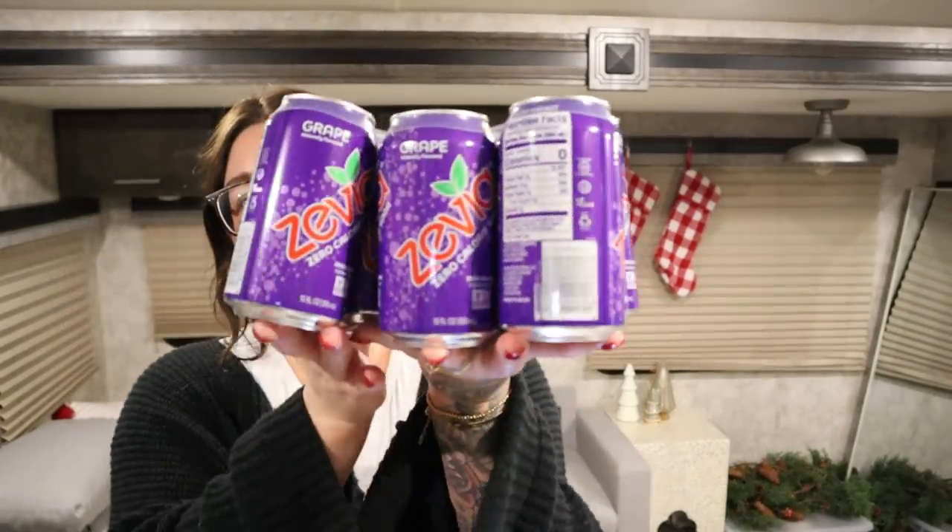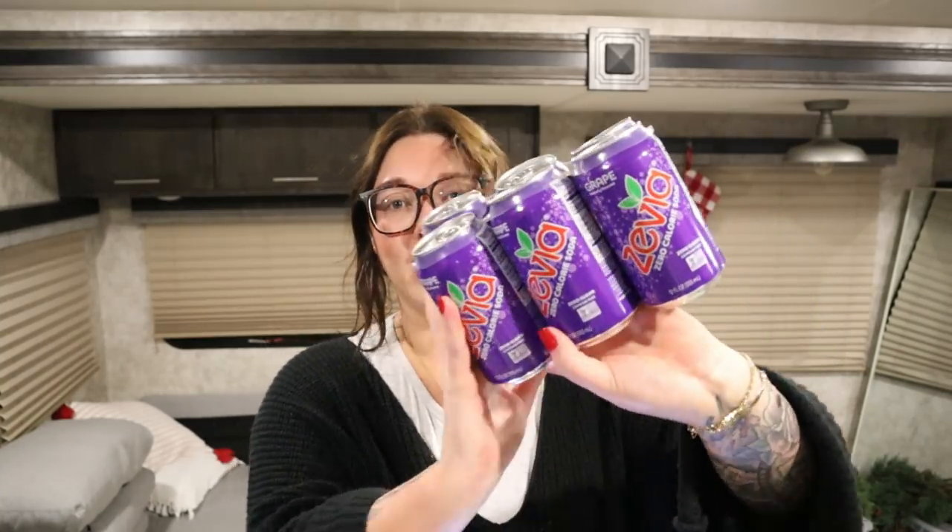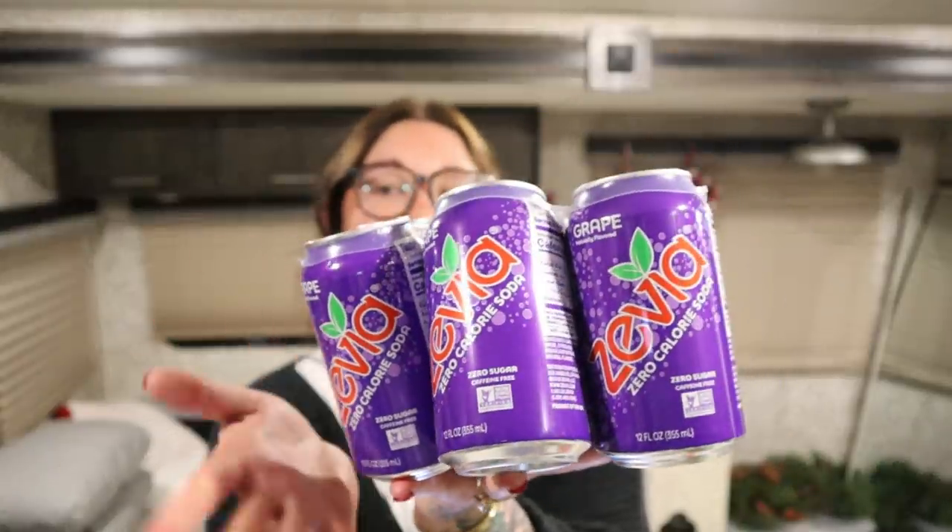I got some grape Zevia. I love Zevia soda — I may have tried the grape one a while ago, but the other day I had Grapico grape soda, which is one of the best grape sodas. If you live in Alabama you probably have it near you. My mother-in-law gets it and brings it down. I've been craving grape soda, so I decided to get some Zevia. I love the diet cherry, ginger ale, sweet cream, and root beer flavors too.